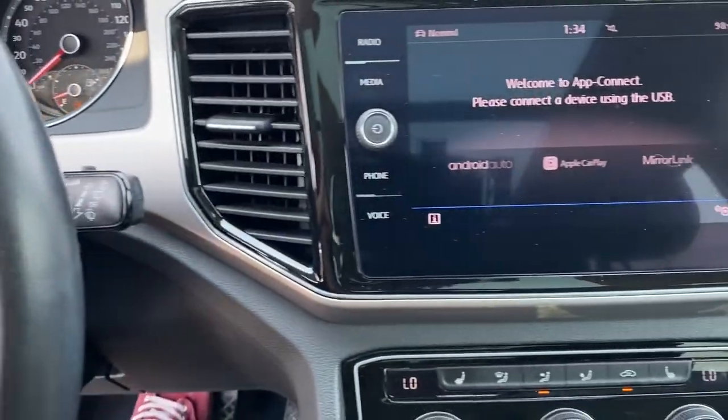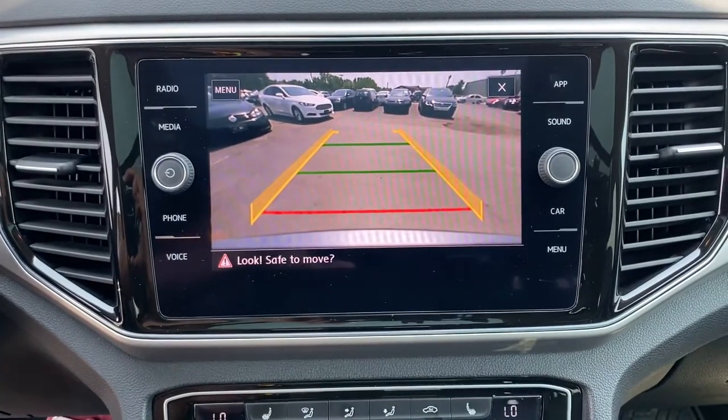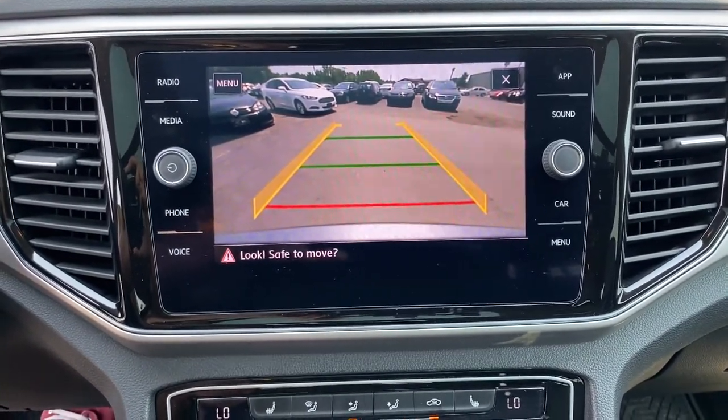Panoramic roof, third-row seat, all-wheel drive, keyless entry, heated driver's seat, hands-free liftgate.